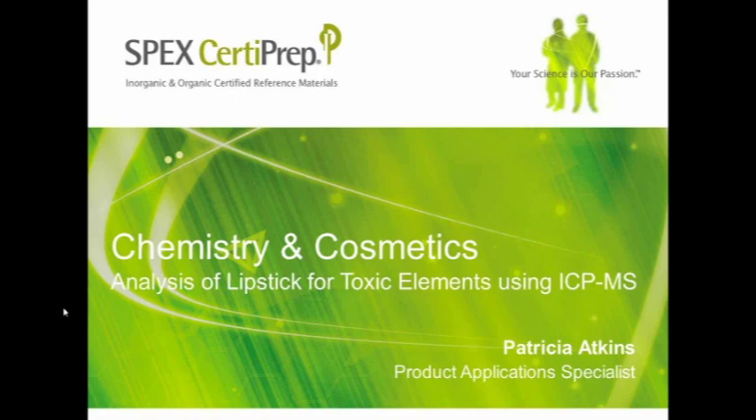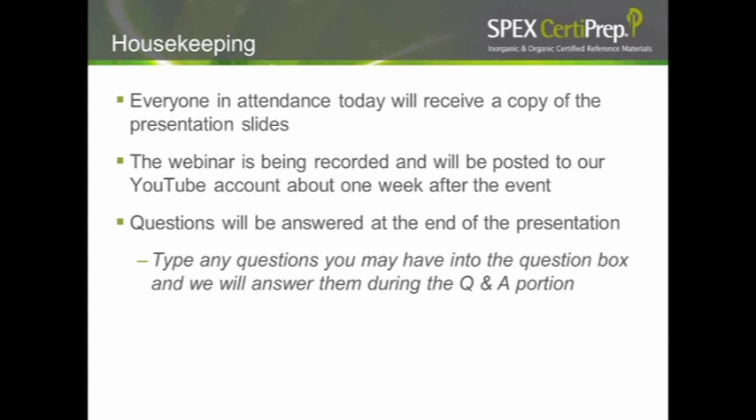Before we begin, I'd like to get a few housekeeping items out of the way. Everyone in attendance will receive a copy of the presentation slides. The webinar is also being recorded and will be posted to our YouTube account about a week after the event. Questions will be answered during a Q&A session at the end. If you have any questions during the presentation, simply type them into the Q&A box on your screen. With that out of the way, I'd like to introduce our presenter, Pat Atkins.